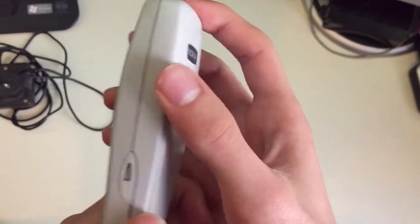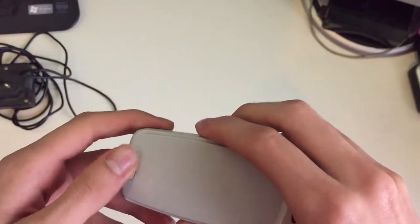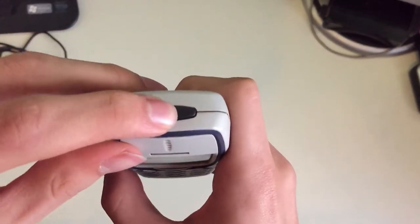It's just a bit dirty, but overall it's in very good condition. We can now turn it on.